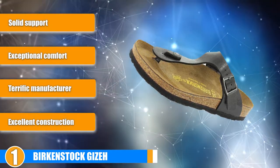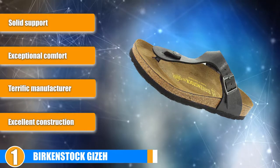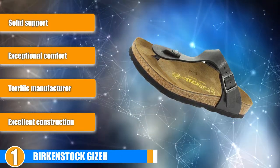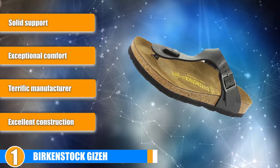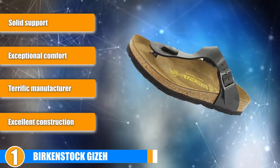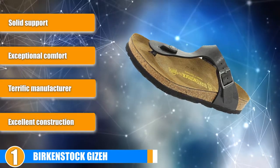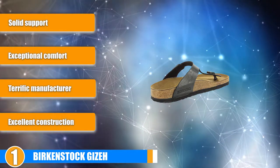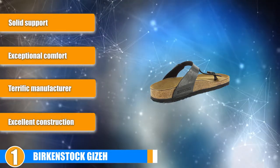Support: One thing to keep in mind with these sandals is that they are not designed for individuals with medical conditions like plantar fasciitis. However, for the average person with an average stride, these are supportive enough to maintain a comfortable stride for the entire day. This is due to the design of the cork-based lower portion, which provides weight distribution throughout your sole.